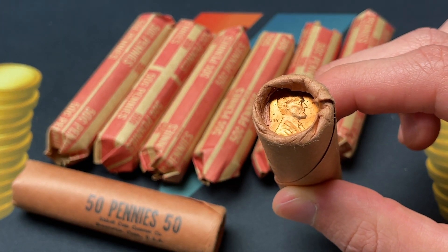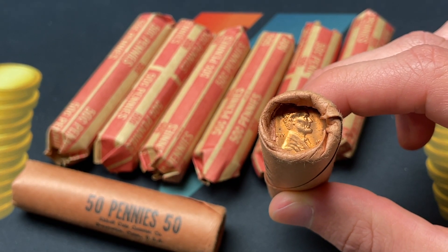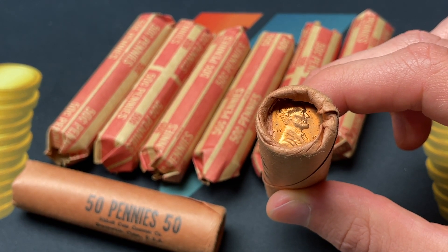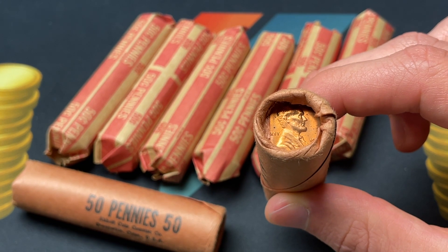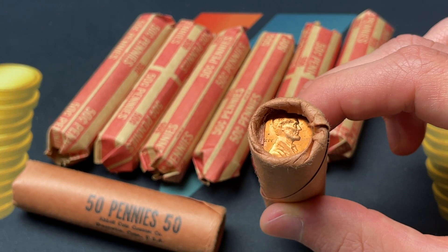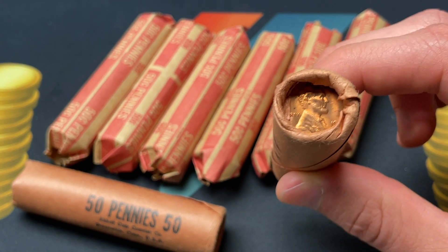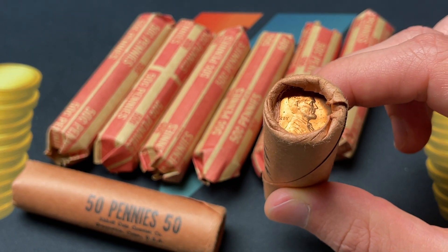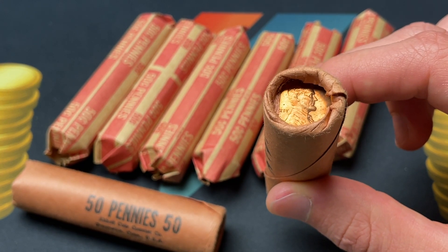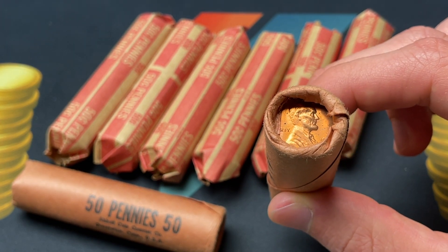This is catered probably towards more beginner collectors, but just to understand what you can find on these — and what you can't find — because there are definitely some things you want to be searching for that can be massively valuable. On the other hand, there's probably not as much value as a beginner collector might think. The grading companies — not all of these are going to come back Mint State 67 red. Probably most of them are going to be like Mint State 64 red, 65 possibly, but even this one has a few spots on the coin.